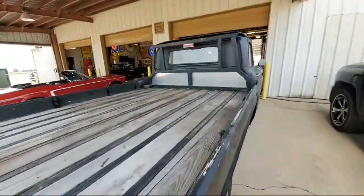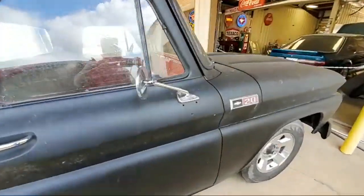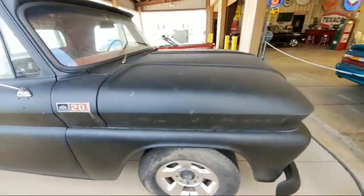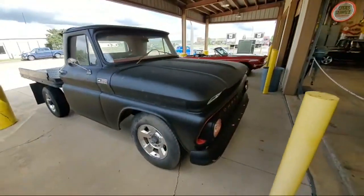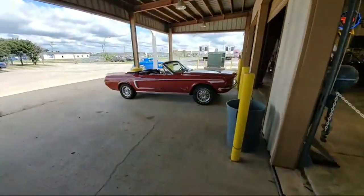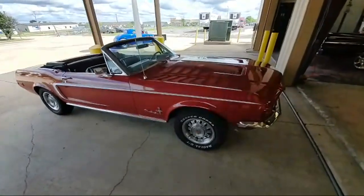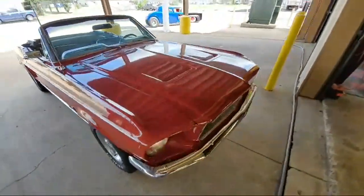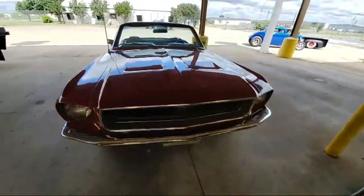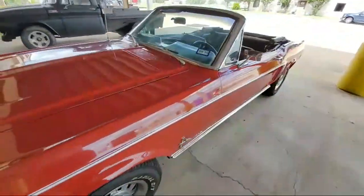There's an old flatbed Chevy here. And it's a 68 Mustang convertible that I'm going to be shooting here shortly today. Take a quick gander at that.